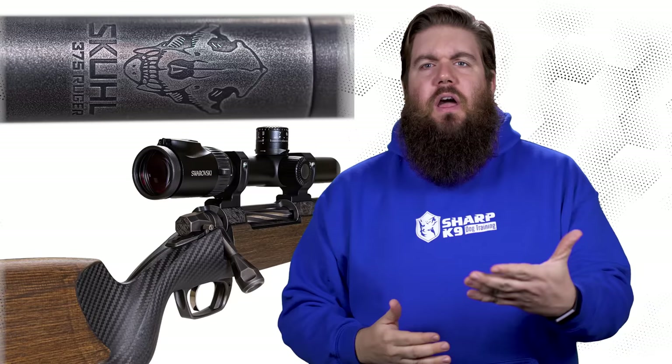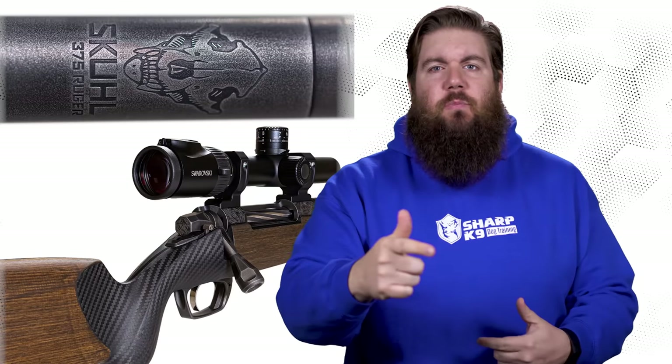This week on TGC News: Nighthawk drops 2 new double stacks, Gunworks hits hard with a new big game rifle, and the gun industry cancels more events.